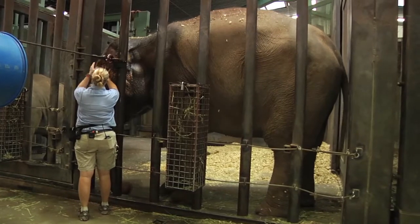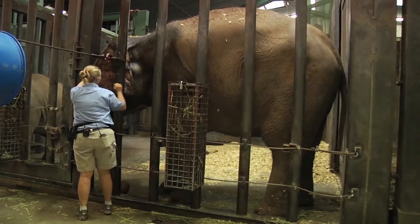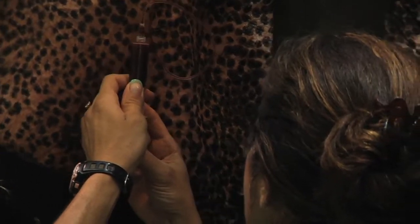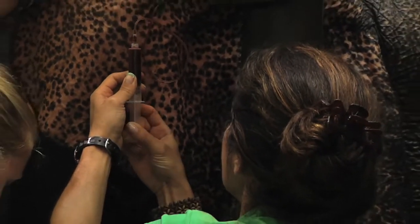That's a good ear. Debra, I think she's ready. We draw blood from an elephant's ear veins because it's easy access and it's close to the surface.